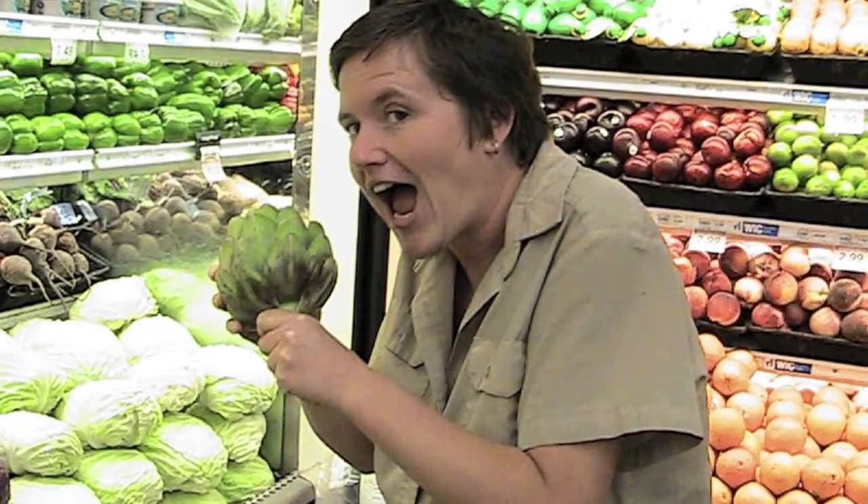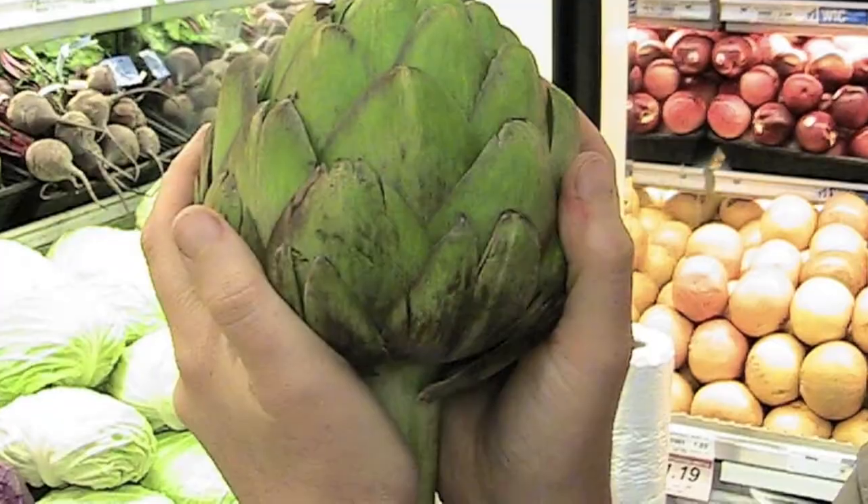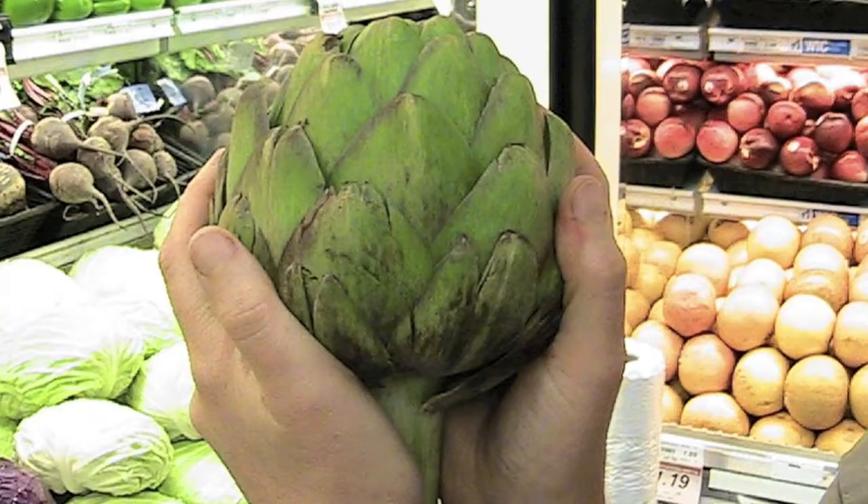Another plant you're probably familiar with in the Asteraceae is artichokes. You might not know it, but those juicy things that you chew on when you eat artichokes are actually the bracts — fleshy, inflated bracts, like you saw in the lettuce.